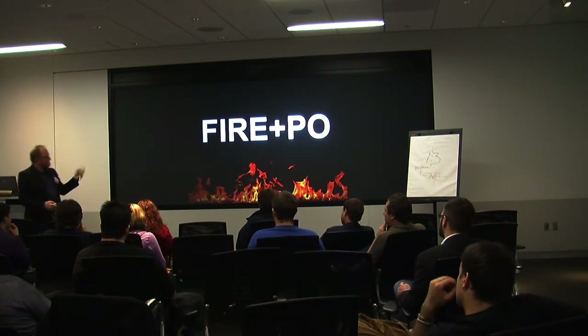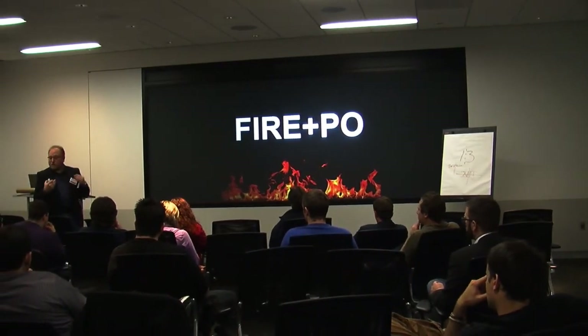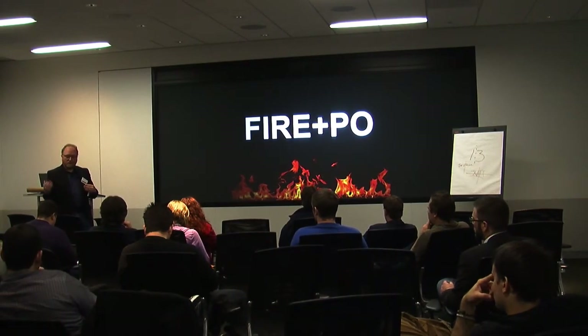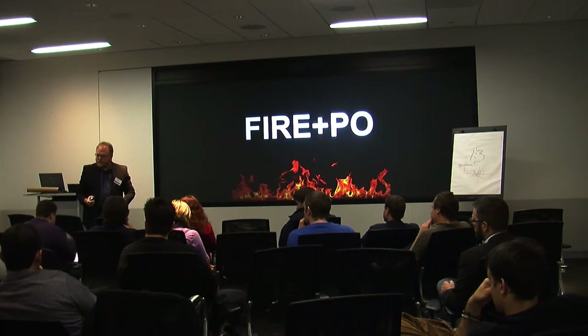So — focus, ideation, ranking (ranking being critical), execution, plus POE. You need both of them together: FIRE plus POE, with POE being perspective and the skill of observation. Putting your own eyes on things. Going to a customer and saying 'what problem do you have, let me solve it' is never a good source of ideas.